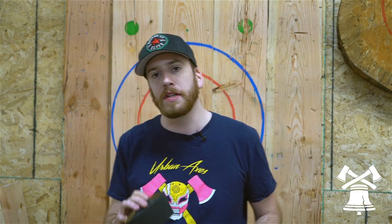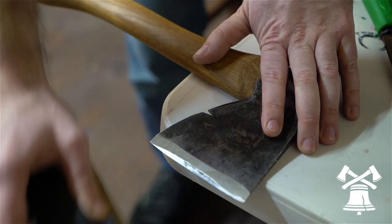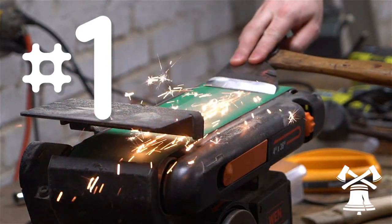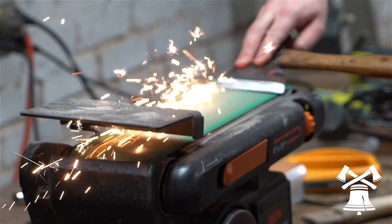Now we're going to be getting into the really important stuff — this is the stuff that's actually going to affect your throwing and make a difference in real competition. Something really important to have is a sharpening block or a grinding block. Something like that is going to allow you to get that final finish on your axe. You're going to be able to run this along the blade and that's going to get you that final sharpened edge that you really need to be able to stick in the fresh new boards.